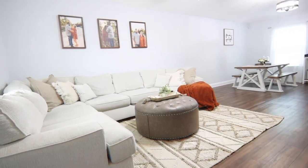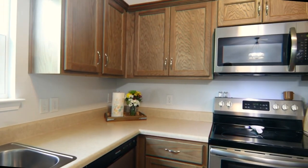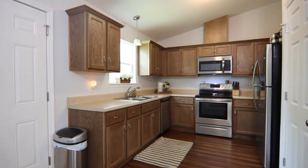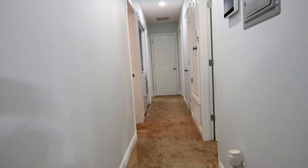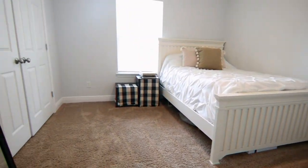This three-bedroom, two-bath beauty has a great open floor plan with high ceilings in the living area. The large kitchen is adorned with shaker-style oak cabinets, stainless steel appliances, and a nice-sized pantry. The home was built in 2020 and it's just a little under 1,300 square feet.